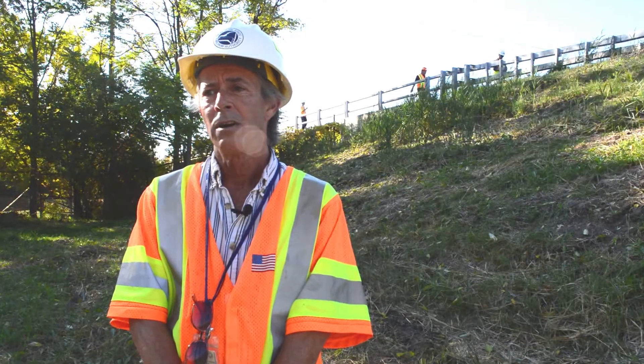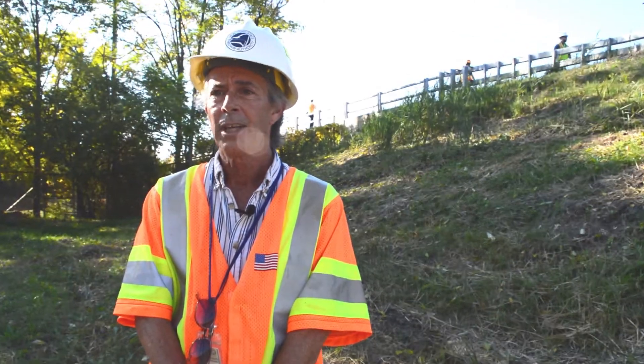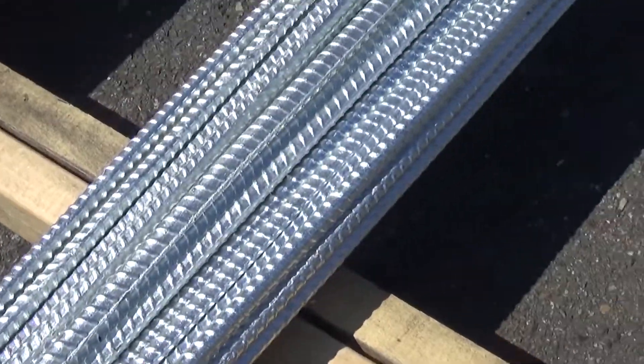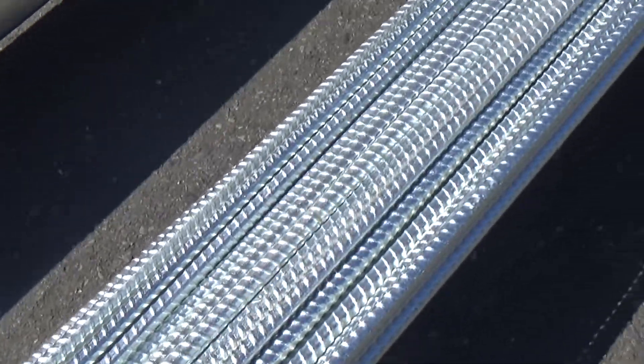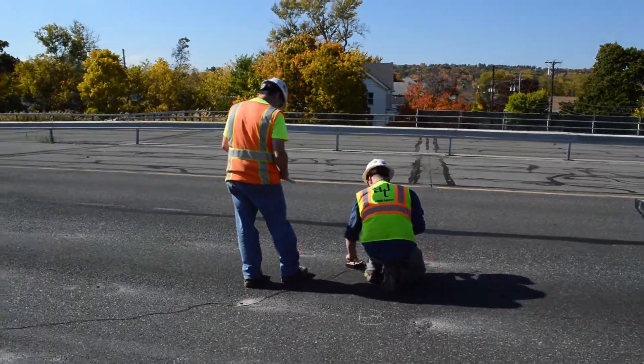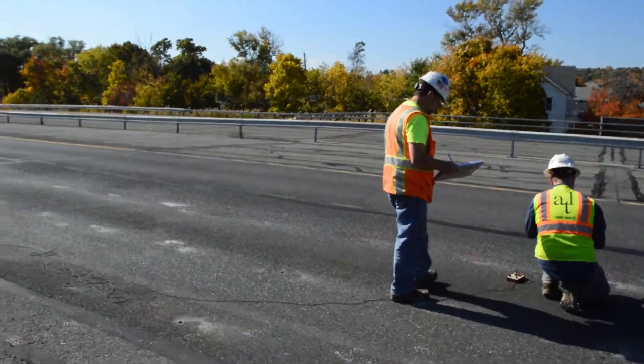With galvanized rebar, that is not the case. The lifespan of galvanized reinforced concrete is much higher than it is for epoxy, and the costs are almost identical in all the research we've done, and we've been doing this now for 23 years.